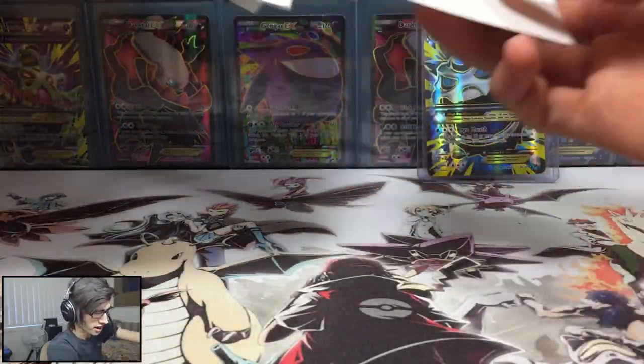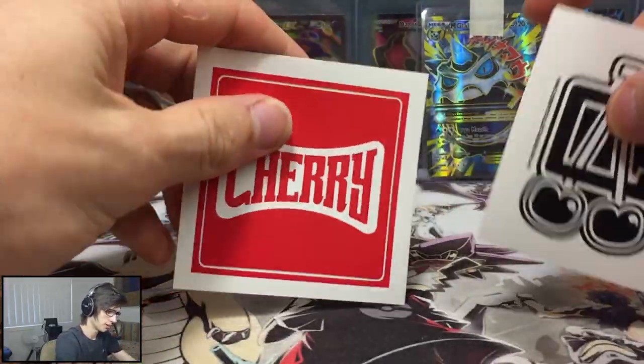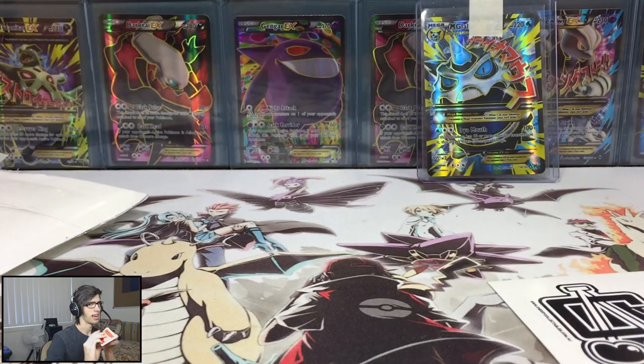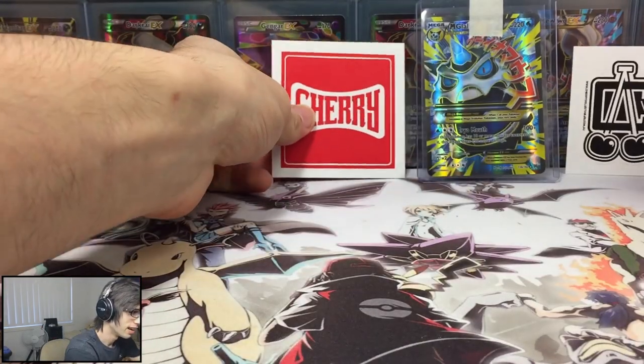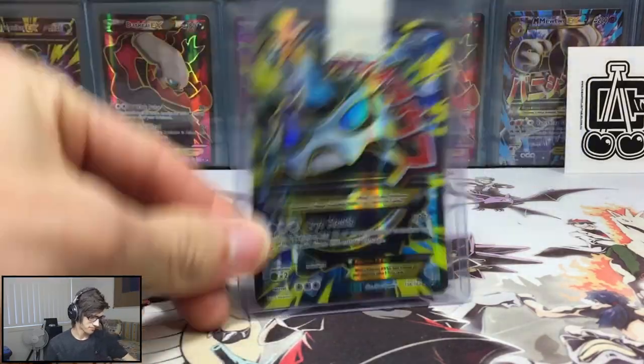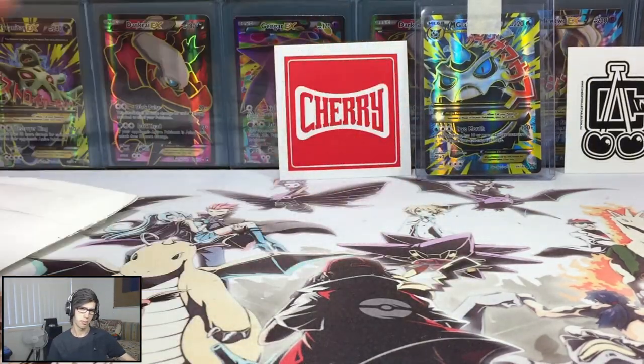What else do we have in here? Cherry Collectibles also threw in some sweet little stickers - that's pretty cool. I might even throw one on my headset so you guys can see it when I open. I just thought I'd let you guys know about that because I actually did win this and it was completely free of charge. They do ship worldwide for the prizes too.